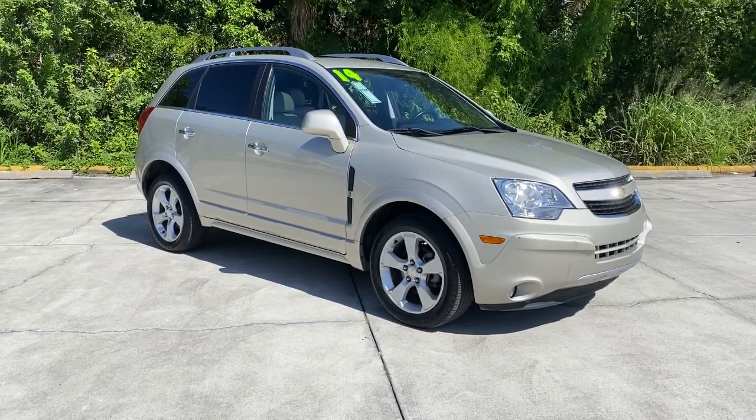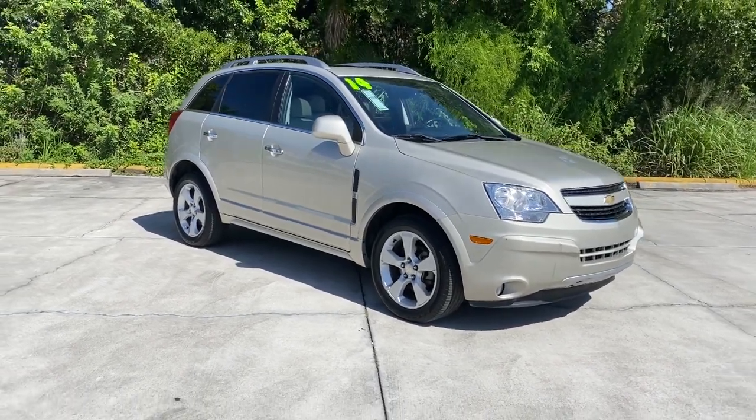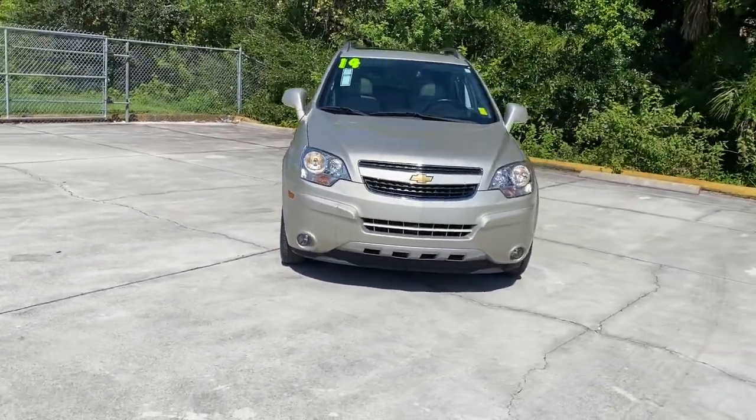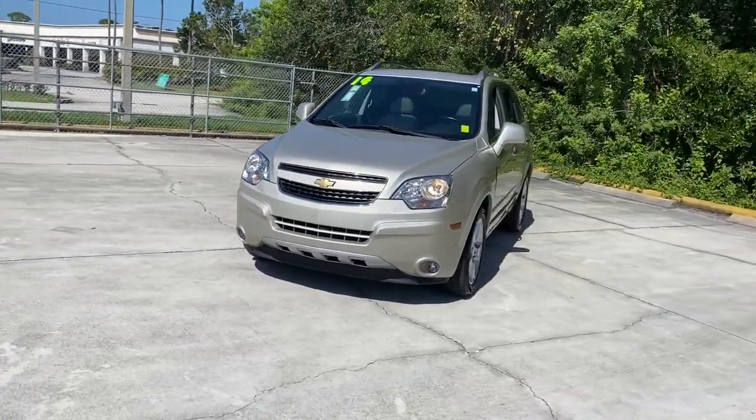You will love the features of this 2014 Chevrolet Captiva Sport. With less than 90,000 miles on the odometer, this vehicle stands out from the rest.